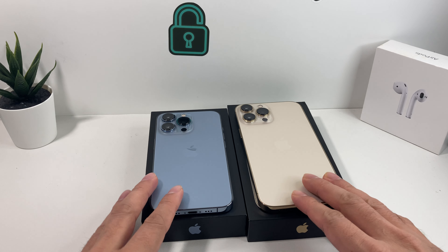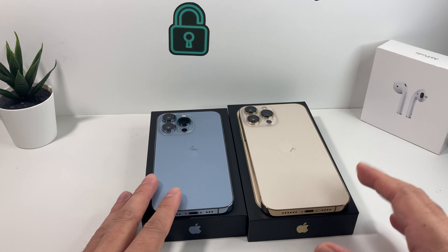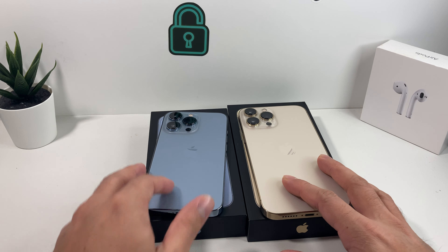Hey guys, TechMancher with a video for you guys. In today's video, we're going to be doing a color comparison between the Sierra Blue and the Gold Edition of the iPhone 13 lineup. We're also going to take a look at the size between the 13 Pro and the 13 Pro Max. So let's dive right into it.